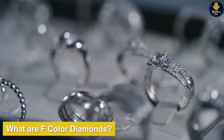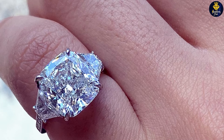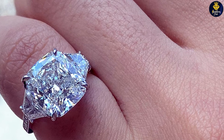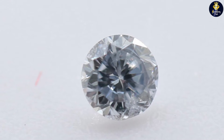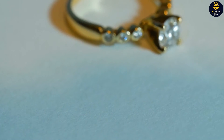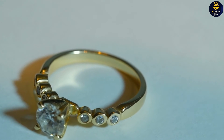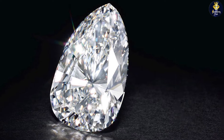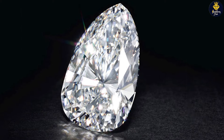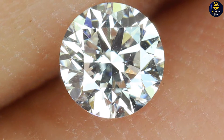F color diamonds are the third highest position on the GIA color scale. They fall within the colorless section but show more yellow compared to D and E diamonds, placing them one letter grade above G diamonds. Even though F diamonds don't earn the highest mark, it's often difficult to find any flaws related to color. The yellow is difficult to find even when placed next to a D color diamond — they are indistinguishable, but the difference is apparent under magnification. Gemologists scan under 10x magnification and can find a hint of yellow in the F diamond, while the D diamond was clean.